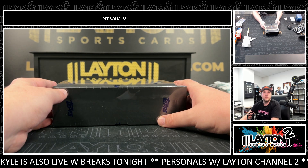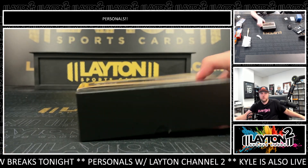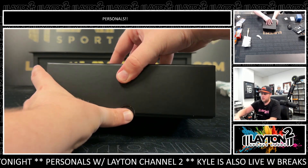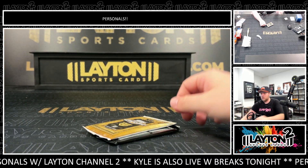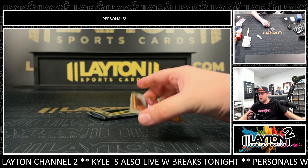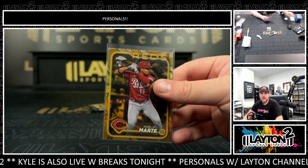Adam K with one Topps Gilded Collection Baseball. See a cut — see the Ruth cut! All right, we're gonna start off here with a rookie of Noel V. Marte at /99. Noel V. Marte.